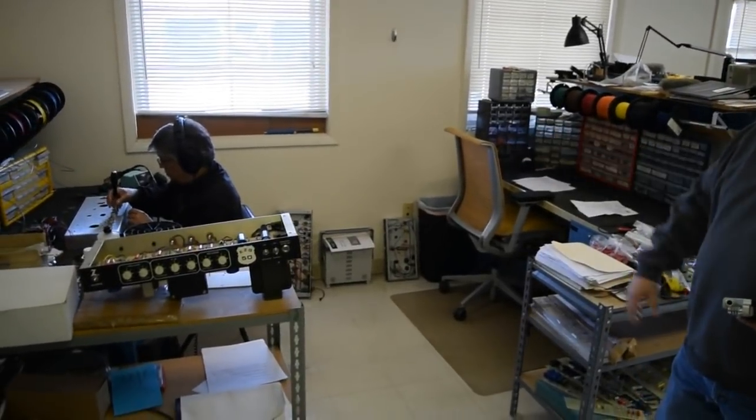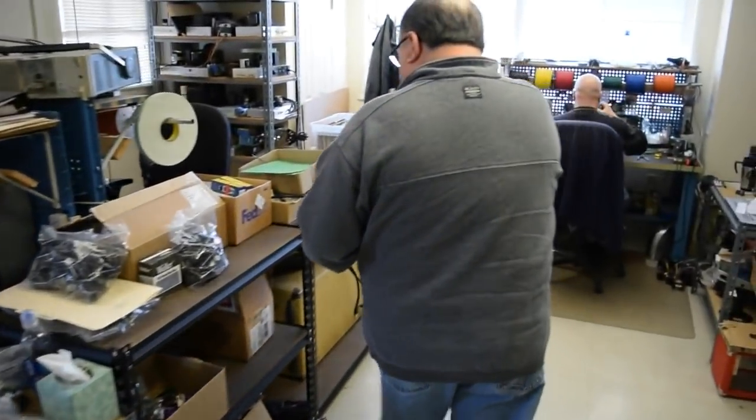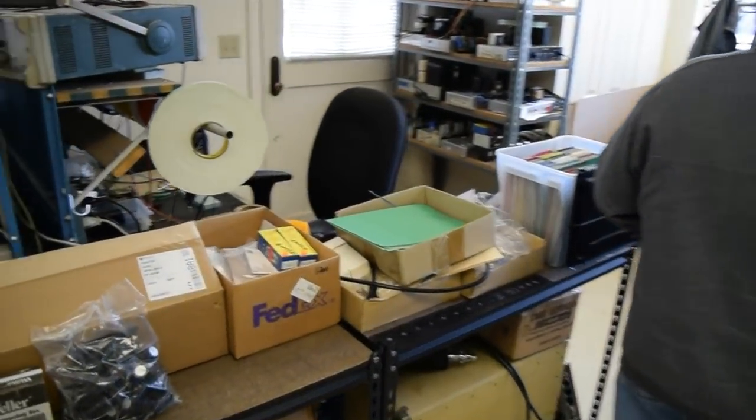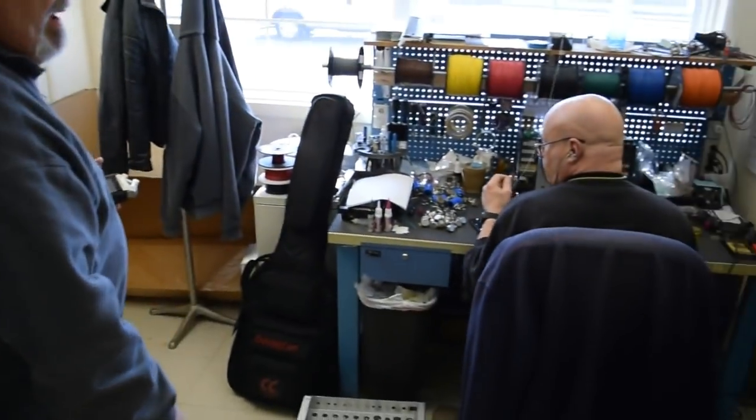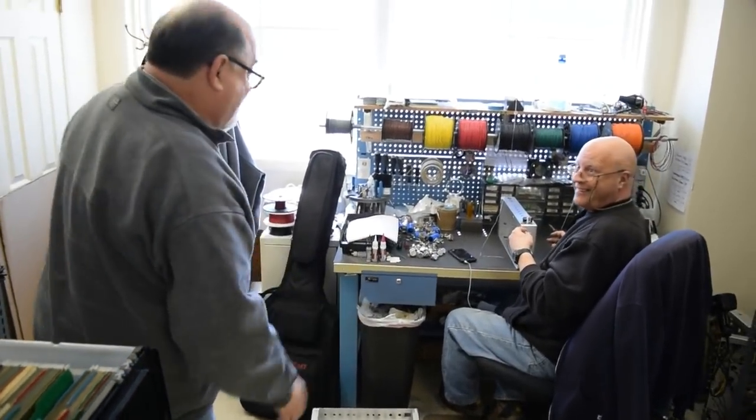This is where we build our boards — here's another builder's spot. Here's Mark, a 20-year employee of Dr. Z, who makes some great amps.